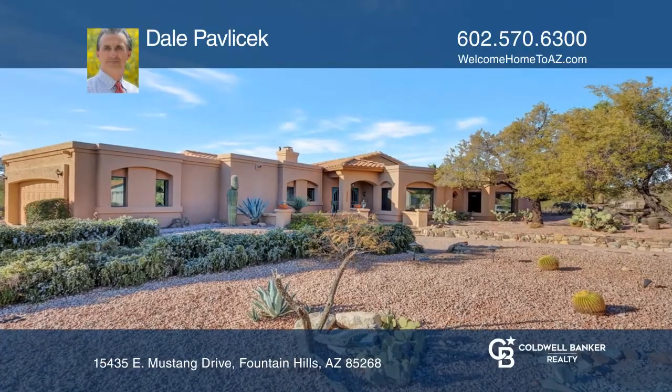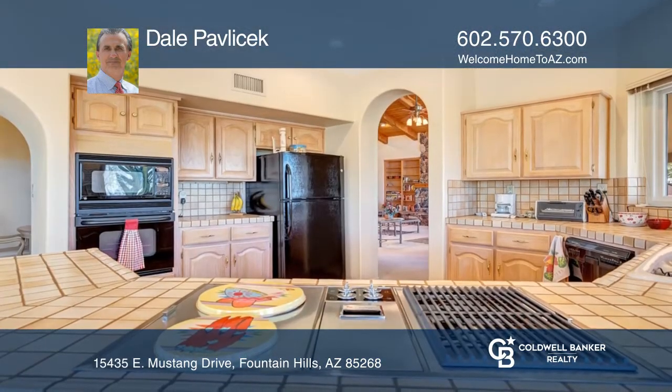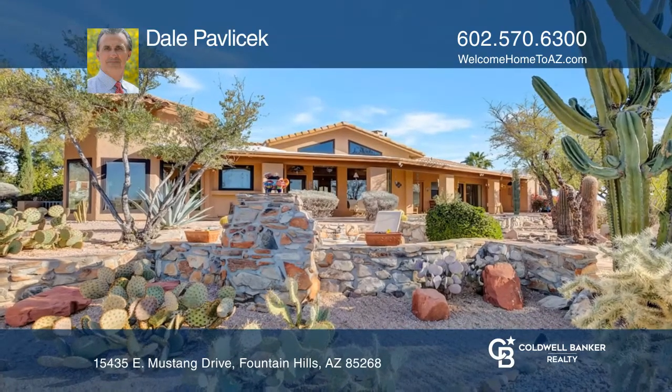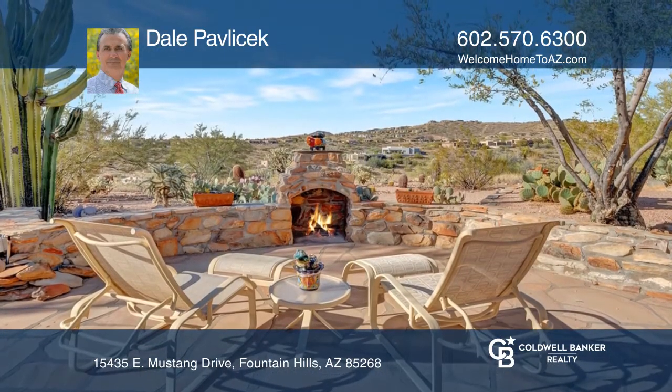Don't miss out on the opportunity to see this spacious custom home on a terrific view lot. A double door entry leads to a large great room with a cozy fireplace and wall-to-wall windows that open to the backyard. Enjoy an eating kitchen, formal dining, and a great outdoor living area with awesome mountain views.